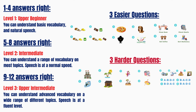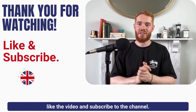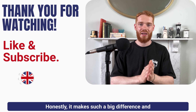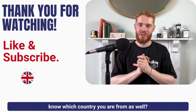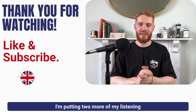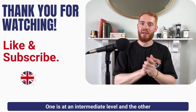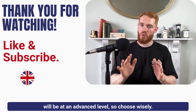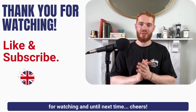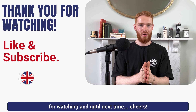If you found this video helpful, please like the video and subscribe to the channel. Honestly, it makes such a big difference. And why not comment down below and let me know which country you are from as well. I am putting two more of my listening style videos on the screen now — one is at an intermediate level and the other will be at an advanced level. So choose wisely. Thank you again so much for watching, and until next time, cheers.